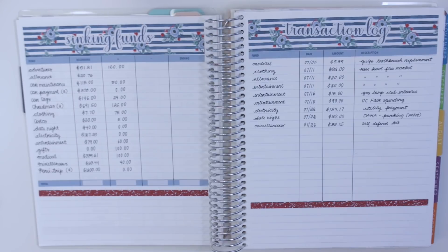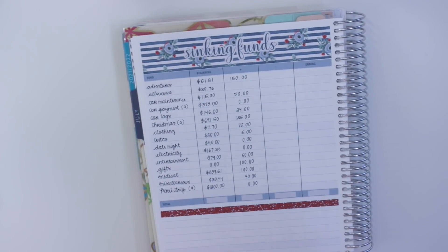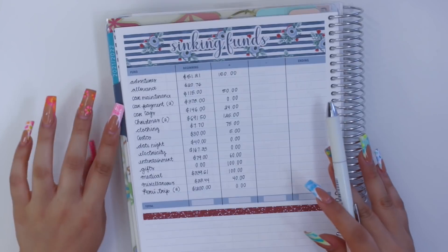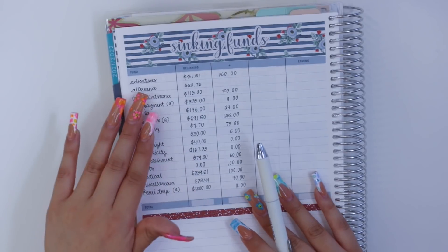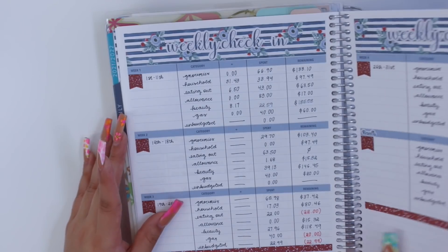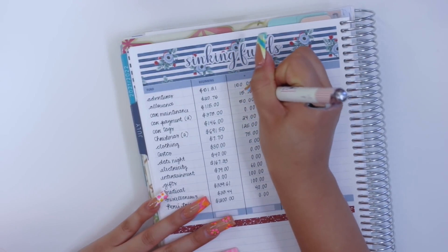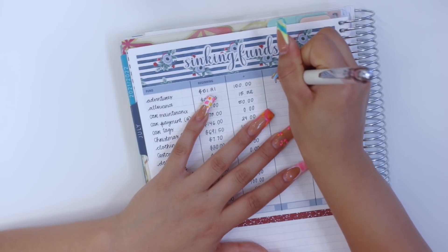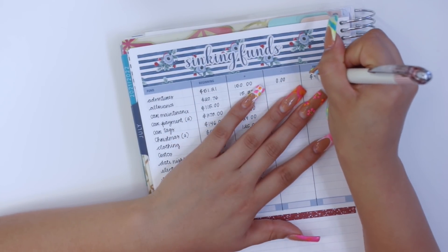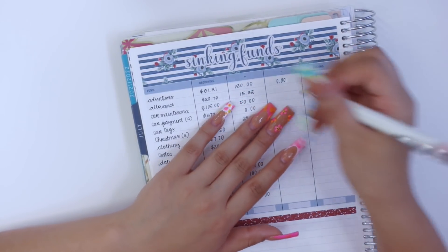I'm going to take a quick picture of my transaction log so I don't have to go back and forth between pages. Since I'm done with the weekly check-in, I know how much to transfer from my allowance cash envelope into my allowance sinking fund — $15.32. For adventures, I did not spend any money, so I'm putting zero, ending with $201.21.